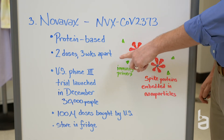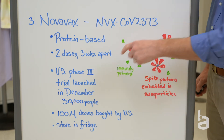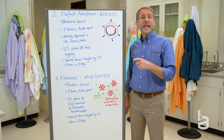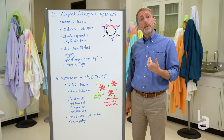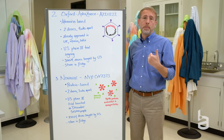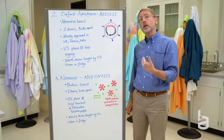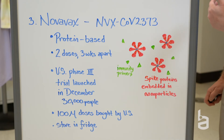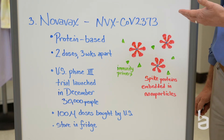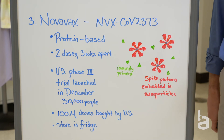It also is a two-dose vaccine with a three-week window between the two. The U.S. Phase III trial opened last month. A Phase III trial in the United Kingdom actually opened in September, and we expect any day now that those results will be made publicly available. But I think the U.S. Phase III trial results are probably a little bit later this winter. A hundred million doses will be purchased by the United States if this is approved, and it also can be stored in the refrigerator.